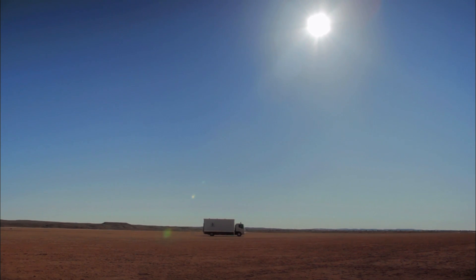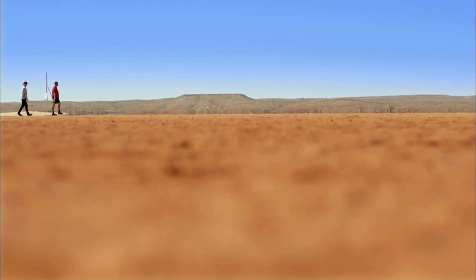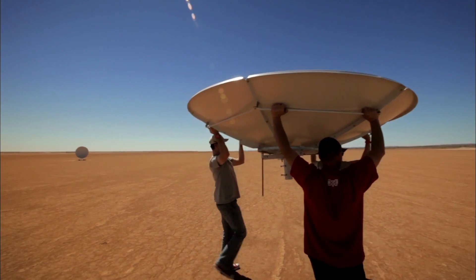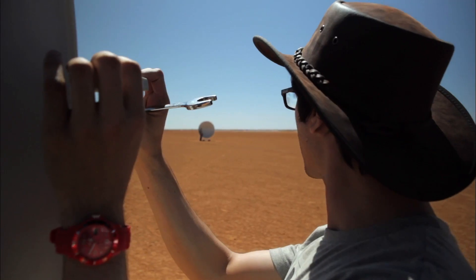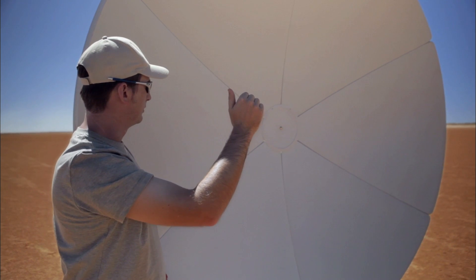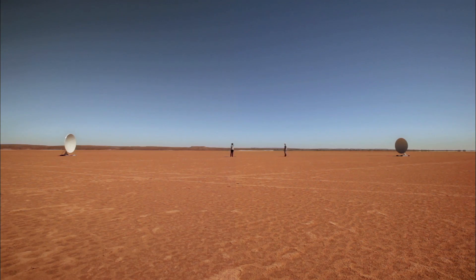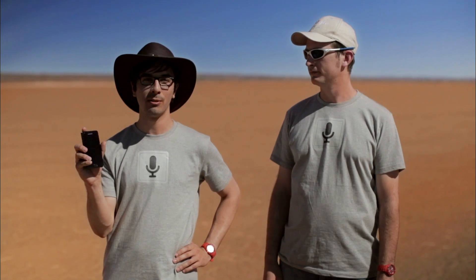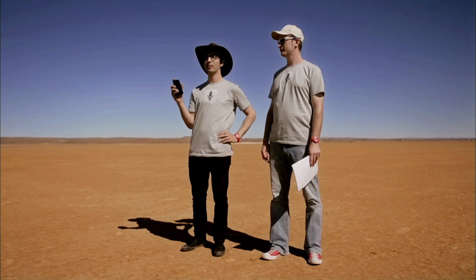This is the first time that anyone has come out here and attempted to do a Google voice search. We asked our mates at Tourism Australia to put out the call to find out what questions you guys would like answered out here in the middle of the Australian desert. So we've got our Android phone here, we're going to use Google voice search to find the answers. We've got a pretty cool experiment for that.